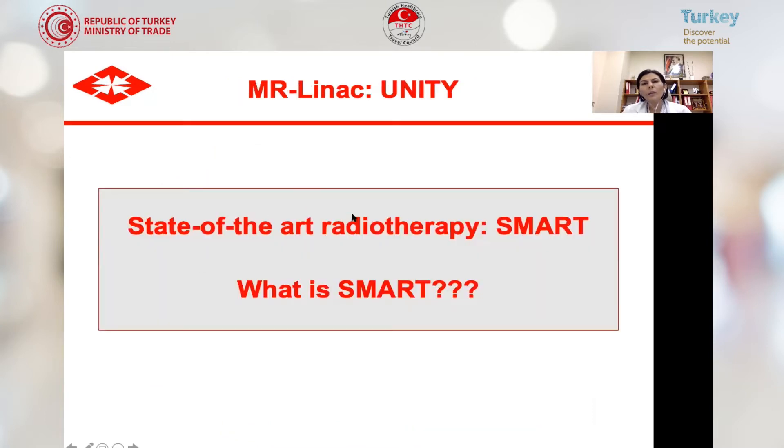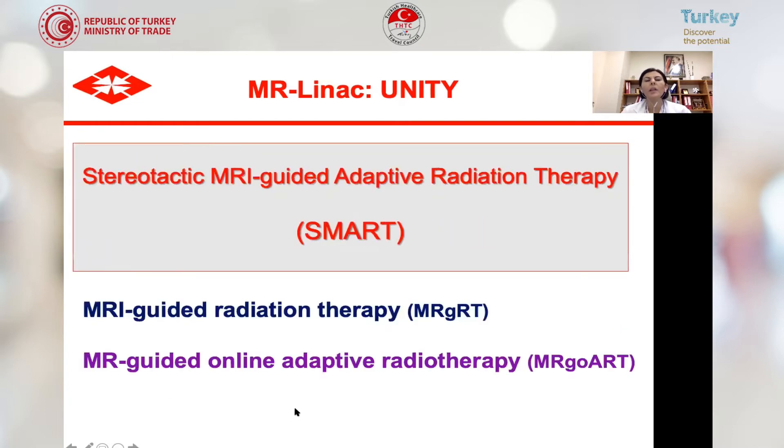Coming to the MR-LINAC Unity, it is the state of the art in radiation treatment, also called SMART radiotherapy — stereotactic MR-guided adaptive radiation treatment. It can also be called MRI-guided radiation treatment or MRI-guided online adaptive radiotherapy.